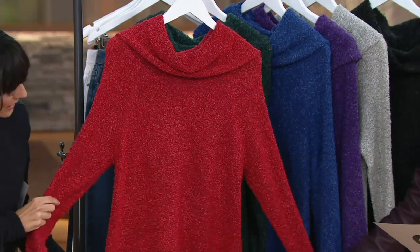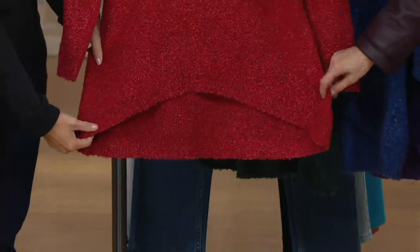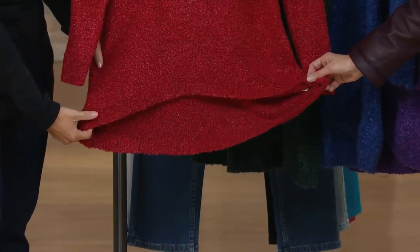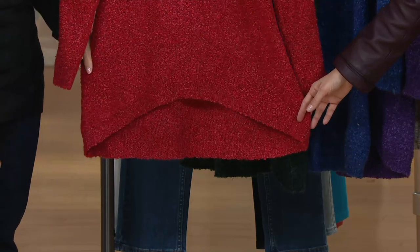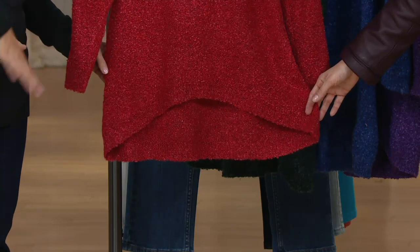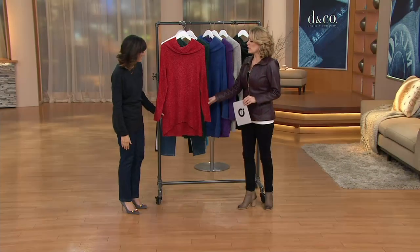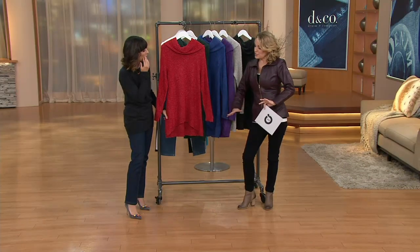You also have the long sleeves, which is of course what we want. There is a little bit of rib trim at the bottom, and my favorite part is the high-low hemline. This is flattering on absolutely everyone and you've got that ribbing a little bit at the bottom as well. I don't always love a high-low on the bottom half — like a high-low skirt or dress — but I live in high-low tops. I love it because it covers the area we want to keep to ourselves, and it's fun and a little bit flirty too.